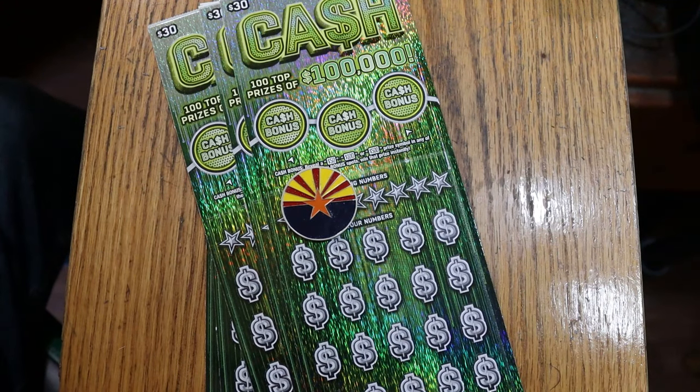What's up YouTube, AZ Scratchers, and welcome to part two of the full book of Arizona Lottery's $30 cash game. Today we've got tickets five through nine, and we'll see what happens. If you watched part one, you know that didn't turn out good at all. So I have hope that that little bad stretch is done — I'd be astonished if it continued through this five.